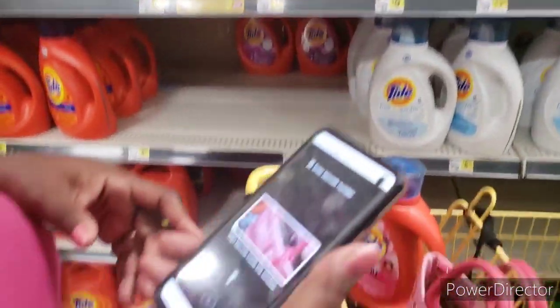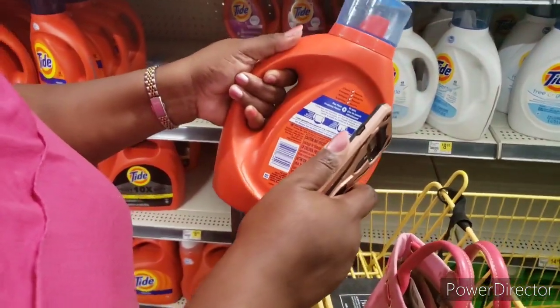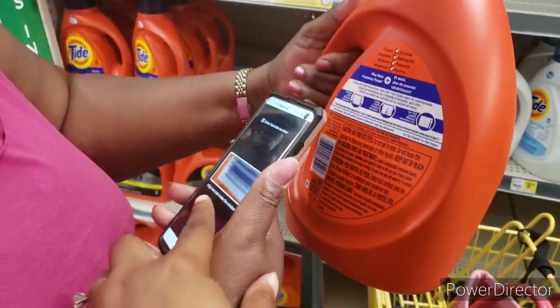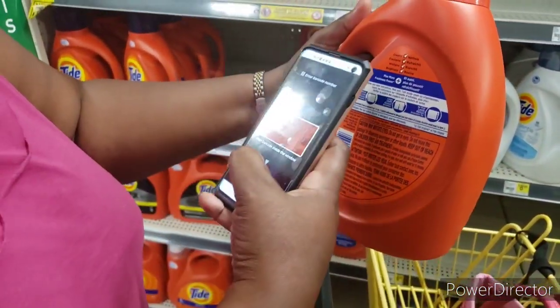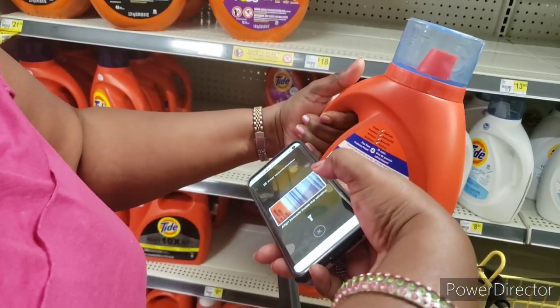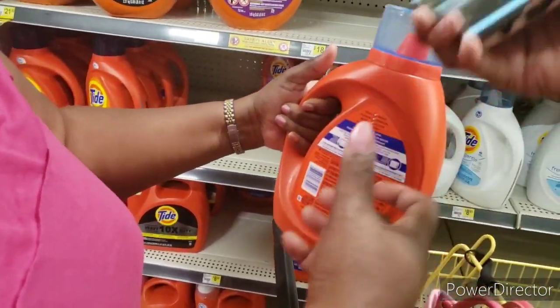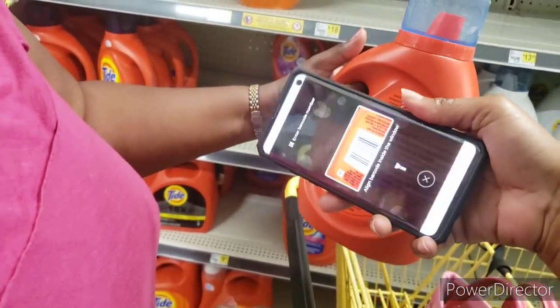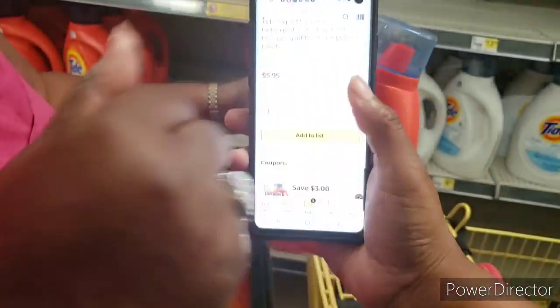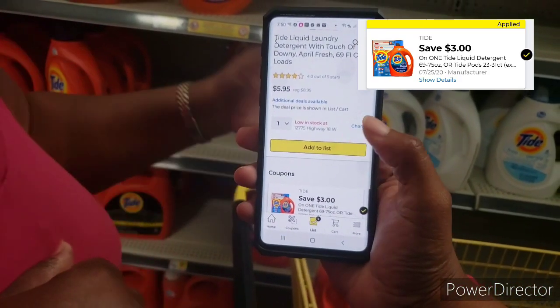We're going to show her how to scan it — scan the back of it, turn around and scan the back. Look at the code, turn it sideways. That'll tell you what qualifies, and just add it to the cart — that's your list.